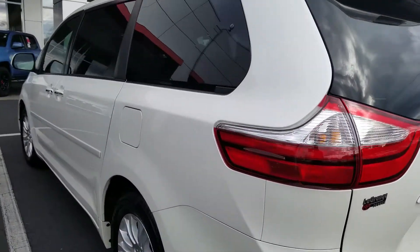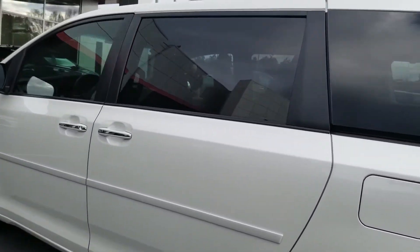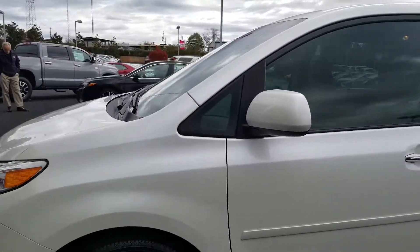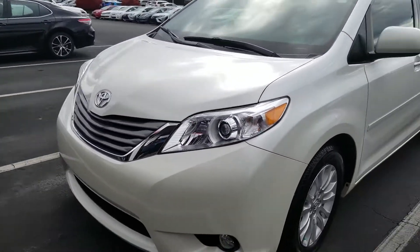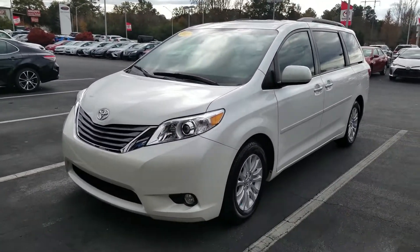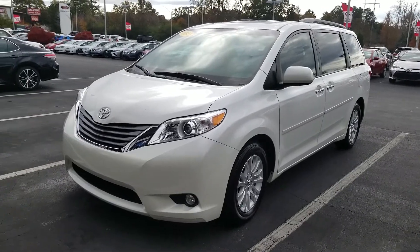Like I said, if you're in the market for a van, or you know somebody that is, please feel free to comment in the section below. You can also pass along this video — somebody out there wants to save time and money and find that perfect van. Thank you and have a wonderful day.